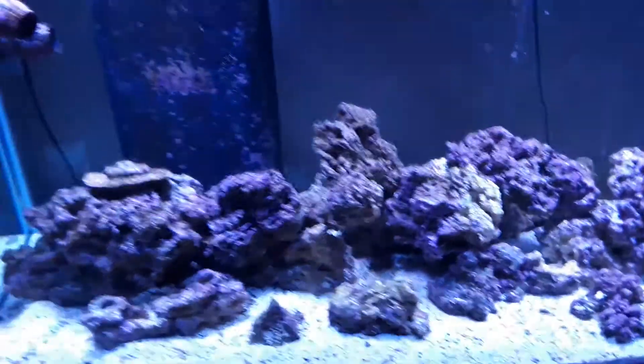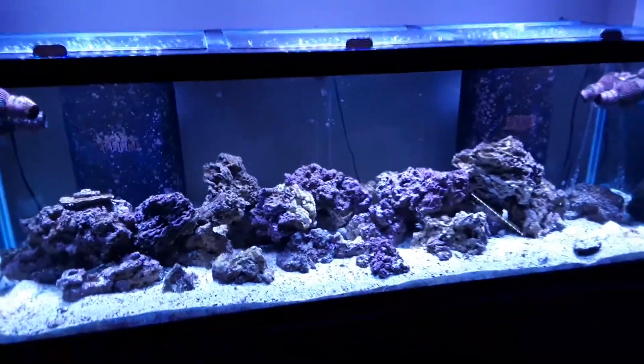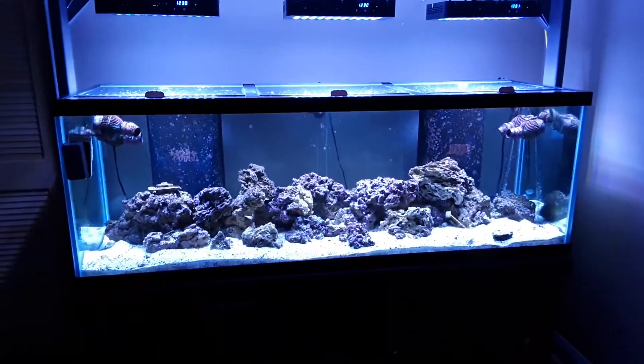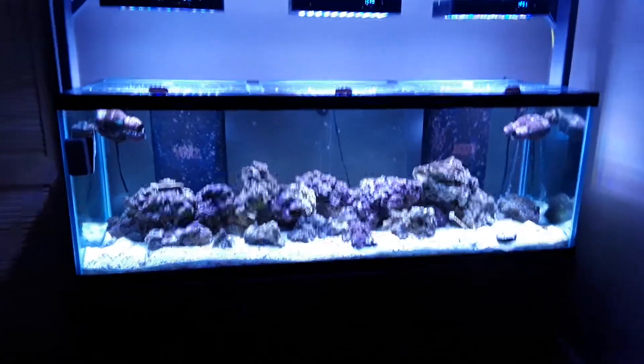So at the two-hour point, everything's alive and looking well as far as I can see. I'm going to do a water change now — I have 32 gallons there, and I have another 15 gallons made in buckets that I'm also going to change. I will post another update and keep you informed.